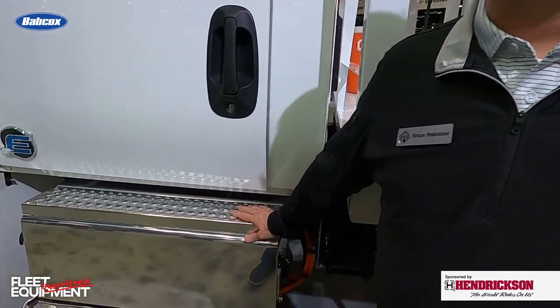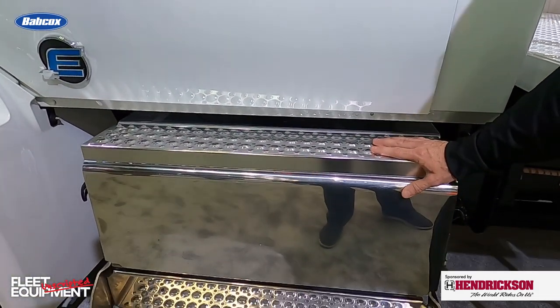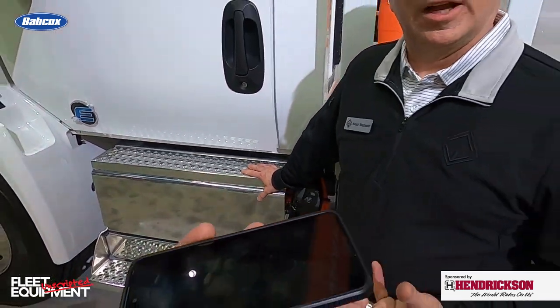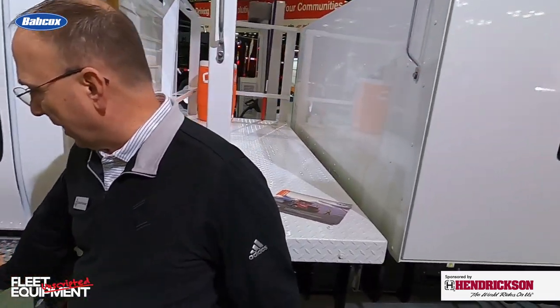You want that 70-degree-ish area that the batteries like to be at. Underneath the left-side mount on the vehicle, this is our 12-volt tap-in point. The AGMs — that's how we power the bed on the back of this truck.